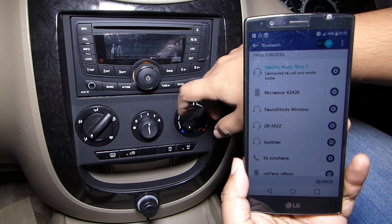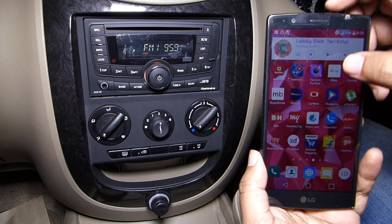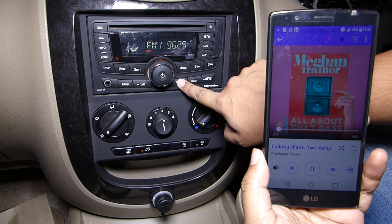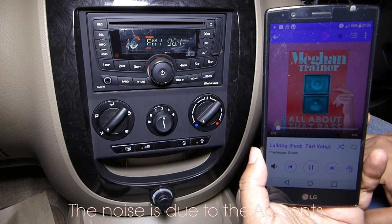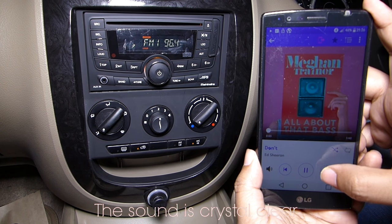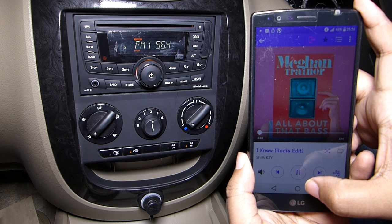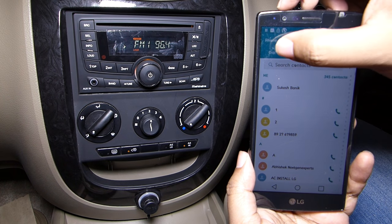Step two: turn on the FM radio player on your car, then play any song on your phone. Step three — the last step — is to tune the FM player to 96.4, which is the default frequency transmitted by the adapter. The songs on my phone are playing on the audio system of the car without any sound quality loss or distortion. You are basically streaming music to the ROIDMI charger using Bluetooth, and the charger is transmitting an FM signal to the FM system of your car — a really cool process.